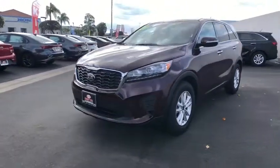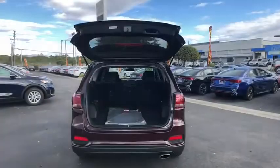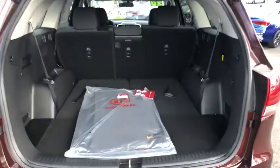Brake assist, tachometer, remote keyless entry, panic alarm, front bucket seats, rear window wiper, front reading lamps, driver vanity mirror.